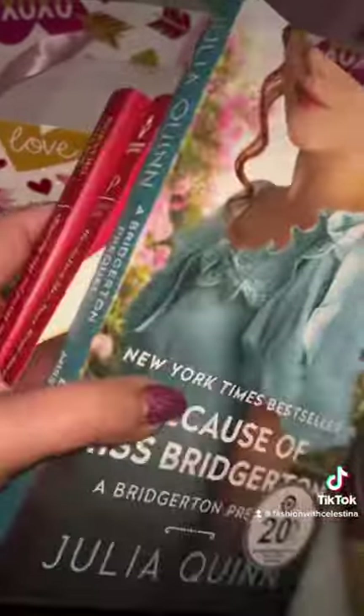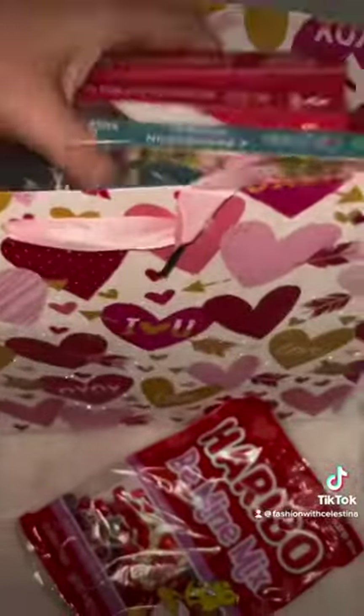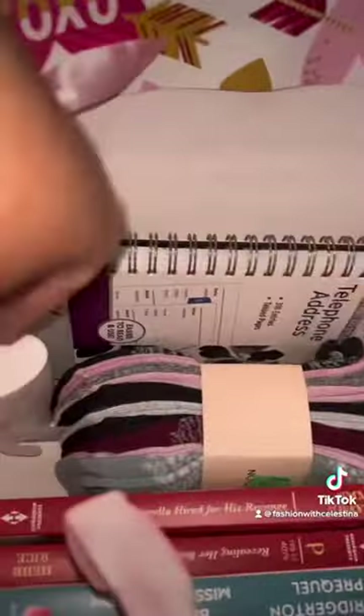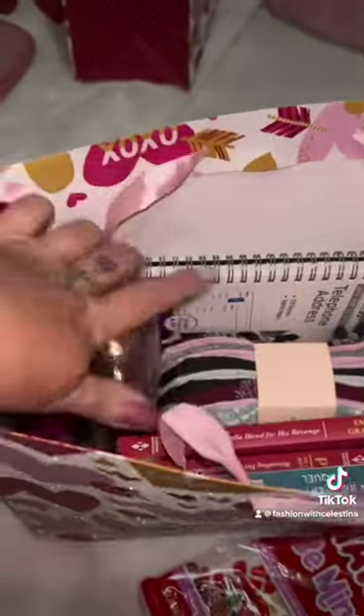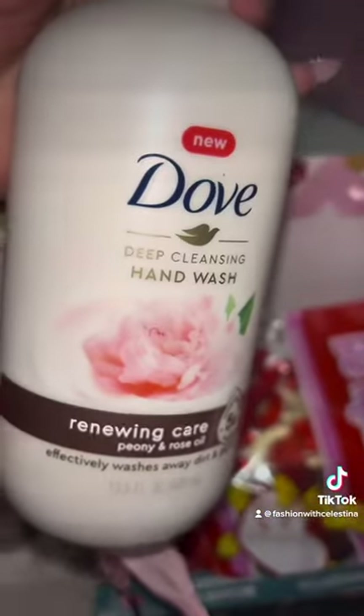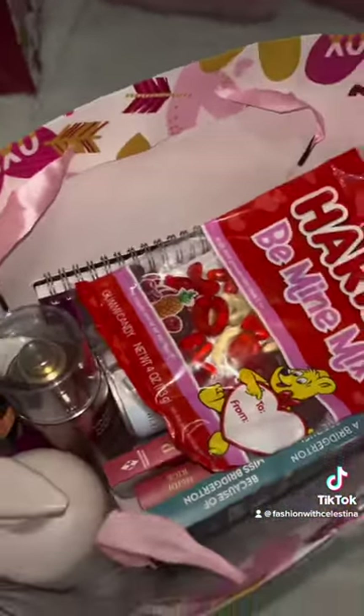Now let me do my mom. She specifically asked for socks, so I got her some socks. I got her a telephone address book because she likes to write everything down. She loves Bridgerton and romance novels, so I got her three books. Some Native deodorants which she loves, some face masks, and some body sprays from Bath & Body Works — a rose one and a vanilla caramel one — also some deodorant spray and her gummies that she loves, and a Dove hand soap.